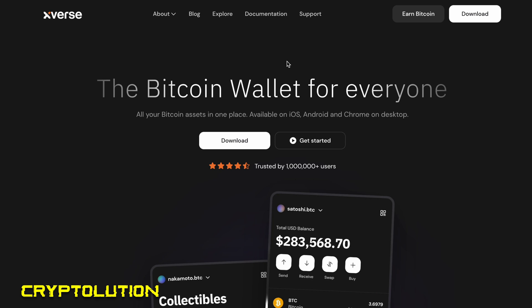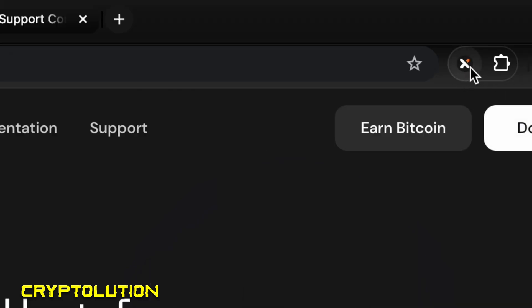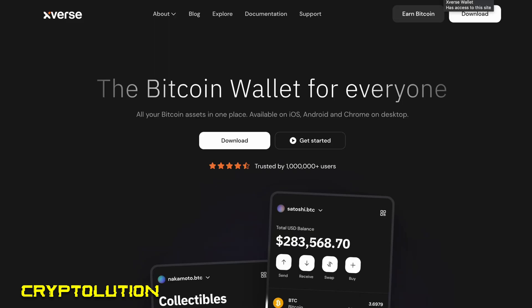When you go to Xverse, type in the website xverse.app. It'll take you to the website where you'll click the download button to get the browser extension wallet. It will appear in the upper right-hand side of your browser. I tend to use Google Chrome, which has been a great browser for using Xverse.